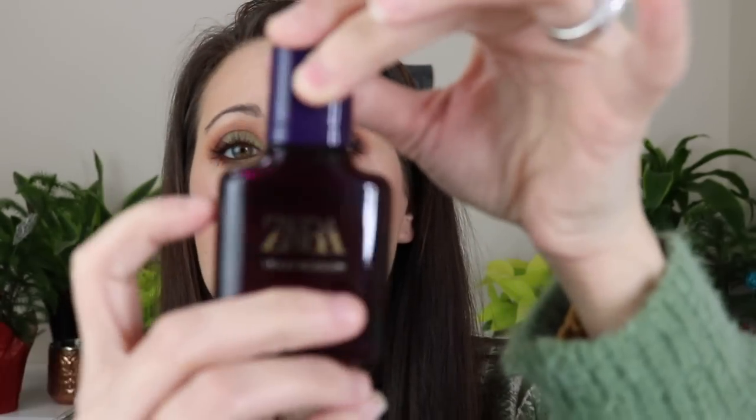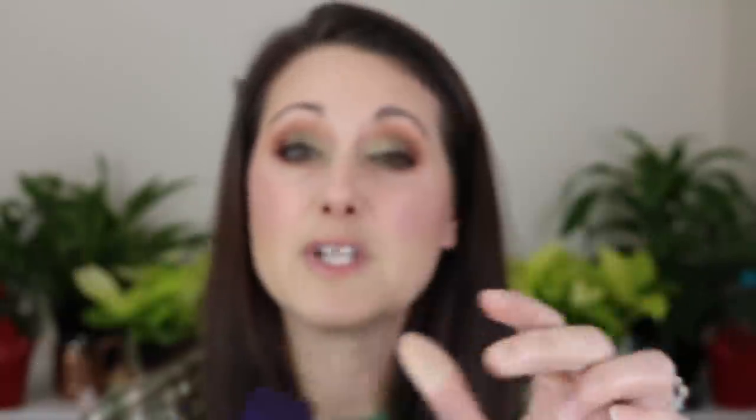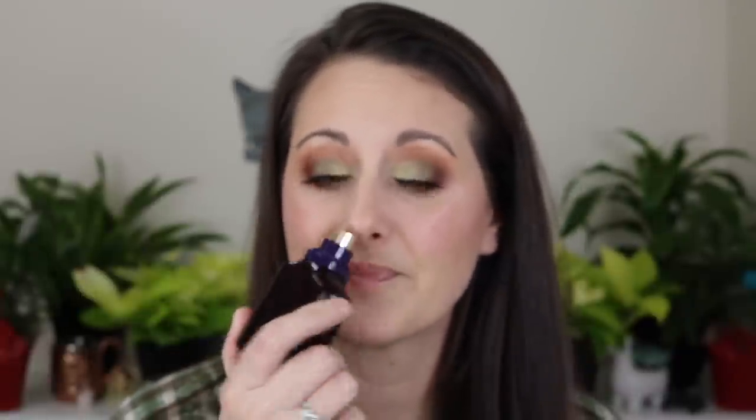The next one is one I wear to bed all the time. I've got a good dent put in this bottle — you can't see because the bottle is so dark, but it's definitely down to about here, which for me is saying something given how many perfumes I have. This is Zara Violet Blossom and I adore this for bedtime. Occasionally I'll wear it in the daytime at home, but not out of the house because it doesn't last long enough — only a couple of hours. Notes are Cherry Blossom, Magnolia, and Tonka Bean.